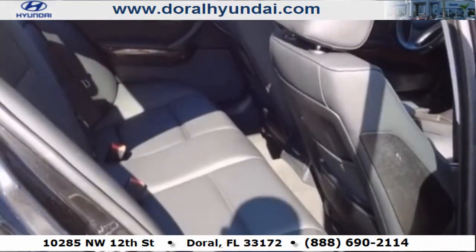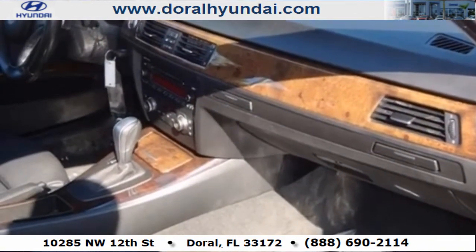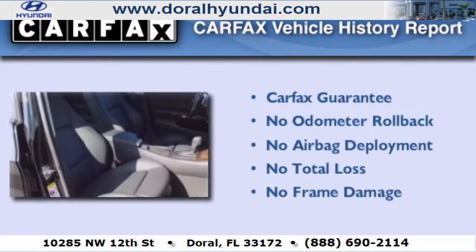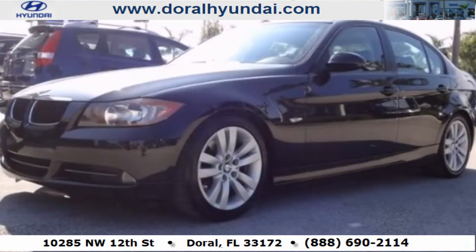With an EPA estimated rating of 28 miles per gallon on the highway, this vehicle does not compromise its fuel efficiency for size, comfort, or fun. Not to mention that this BMW qualifies for the Carfax buyback guarantee. Stop by today and test drive this vehicle for yourself.